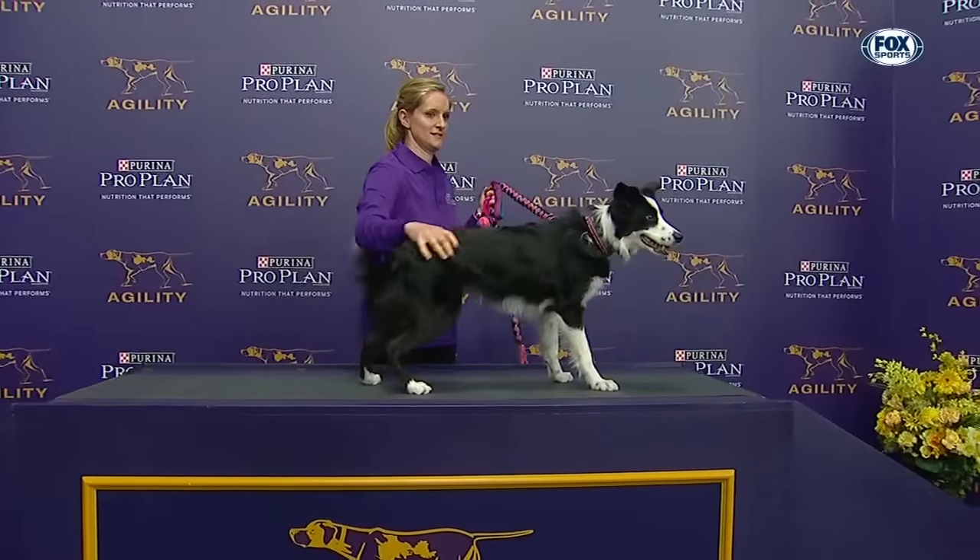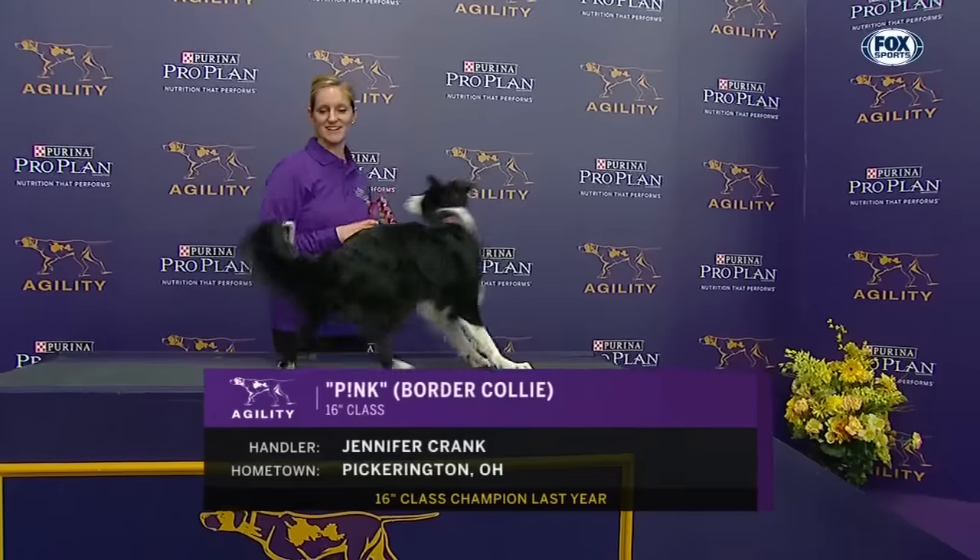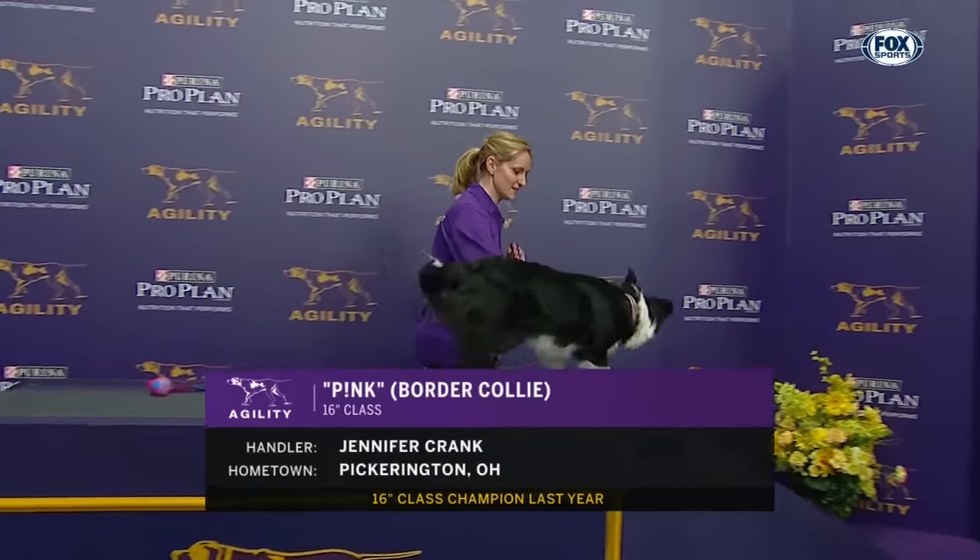The last dog to go in this exciting 16-inch class is Pink, the Border Collie, handled by Jennifer Crank from Pickerington, Ohio.